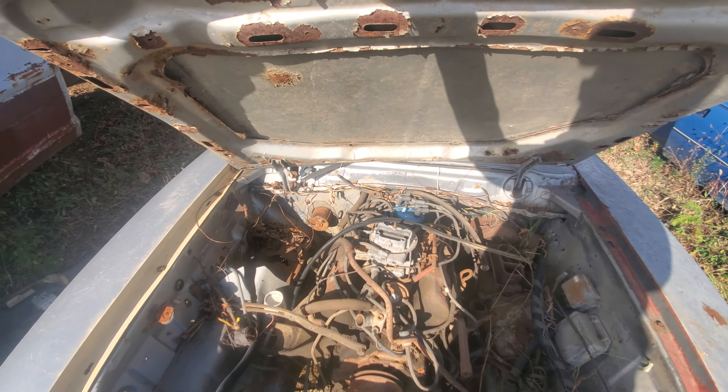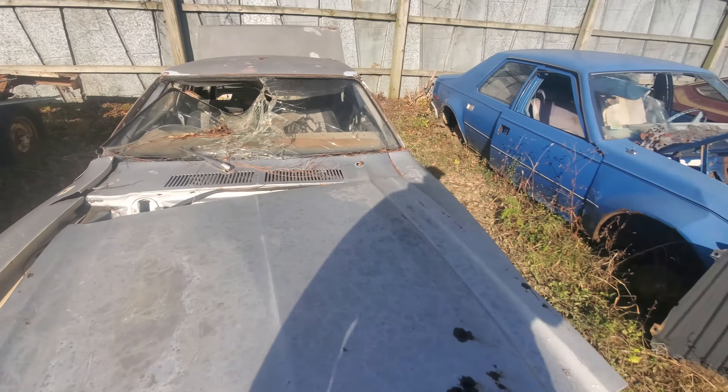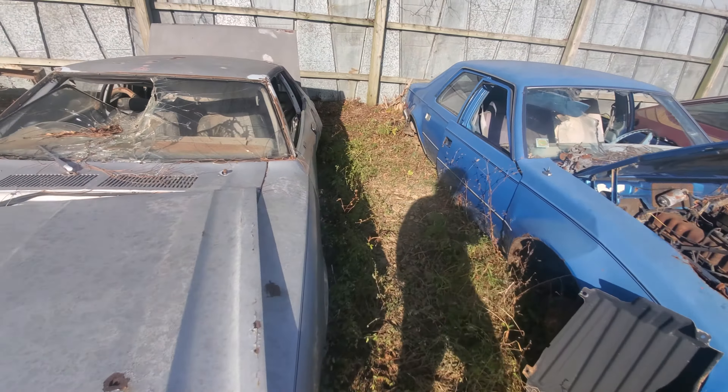The hood hinge rotted right out of it — oh my gosh, this is a pile. It's really rotten; the whole bottom's gone on it. I'm guessing the reason it came here is because of this crunchy damage back here. Rubber bumpers — typical 80s thing, so ugly.